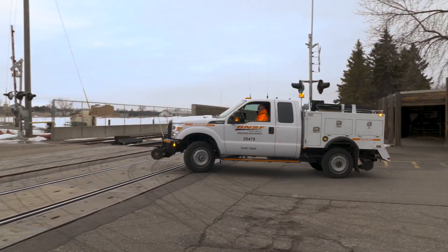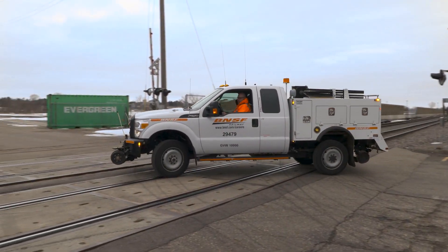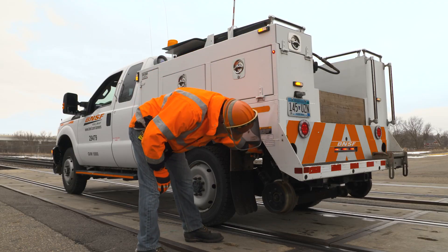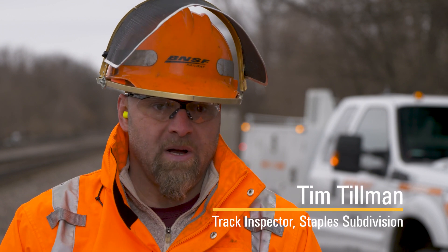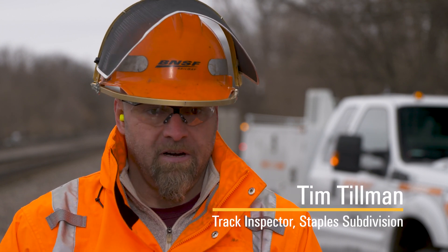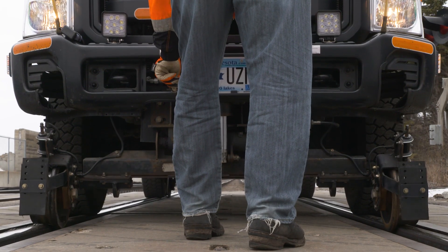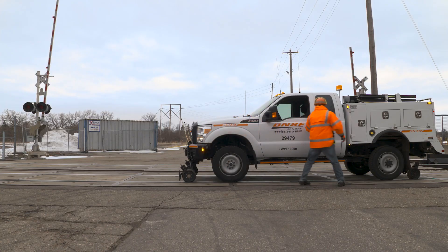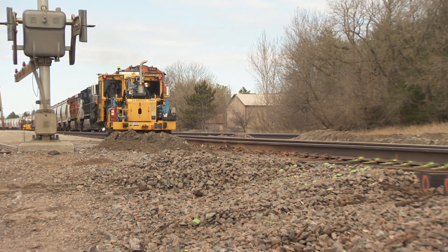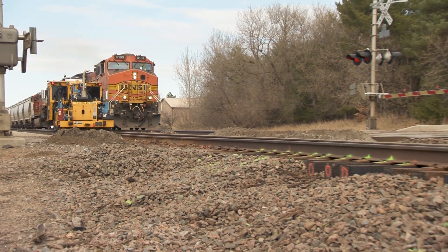With BNSF, our main goal in maintenance is to ensure the safe movement of trains throughout our community. Each facet is looked at continually throughout the day — discussing what needs to be done on the track, making sure that if we do find an issue, everybody comes together and solves it that day. I'm proud to work for BNSF. BNSF is committed to safety because what we do affects a lot of people.